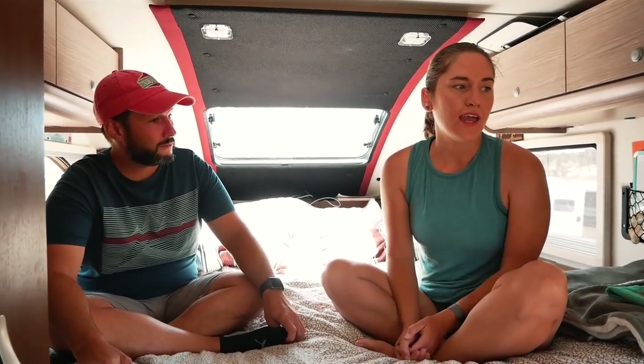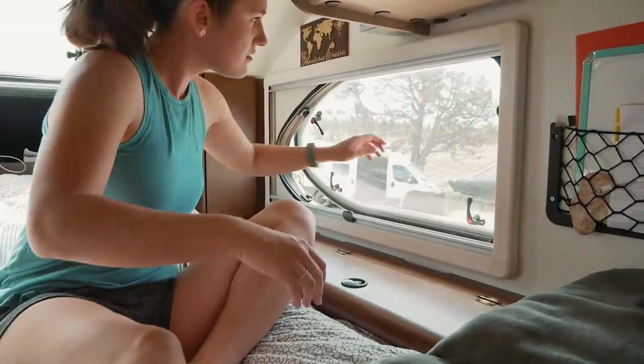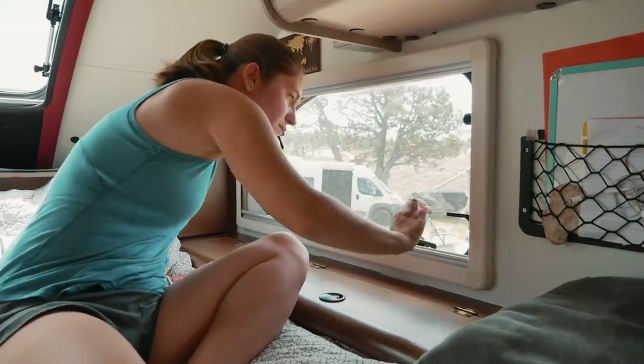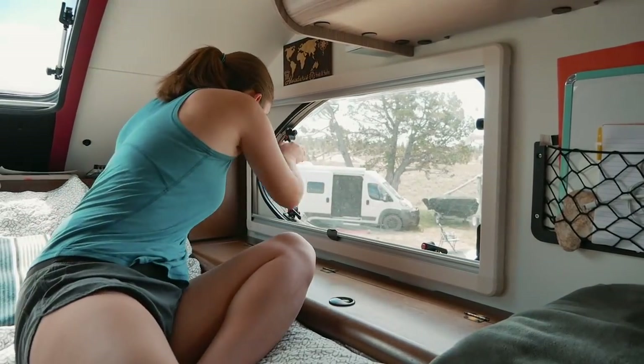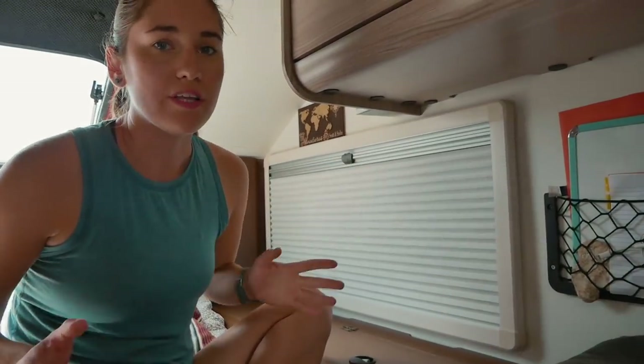I can't sleep when it's loud, and it's pretty hard to boondock at places like Cracker Barrels and Walmarts when it's really loud. What we really liked about this camper was the windows — they're pretty well insulated and very quiet. They lock down really tight. As you can see they have these little covers, and you can close them to completely block the light, which is really nice when you boondock someplace where it's really bright. It gets really dark in here and no one can see us from the outside, which is also really cool.